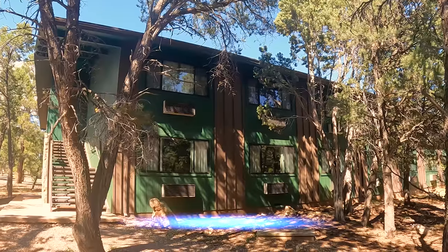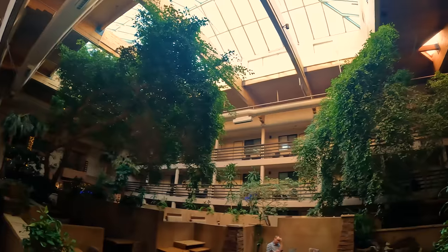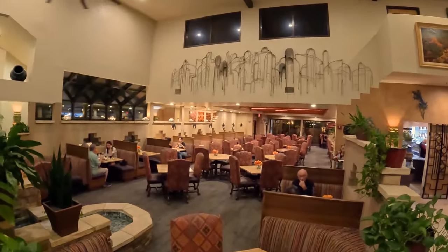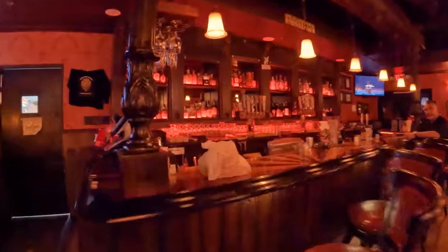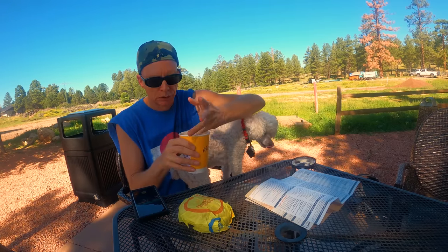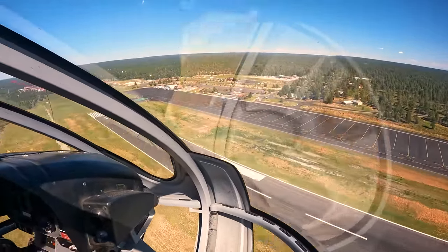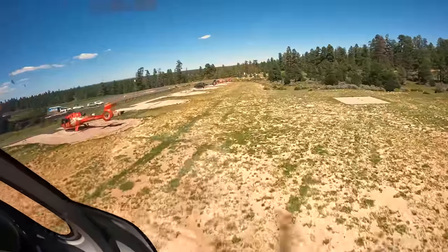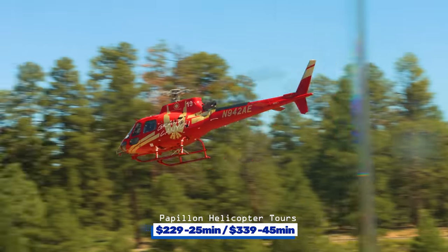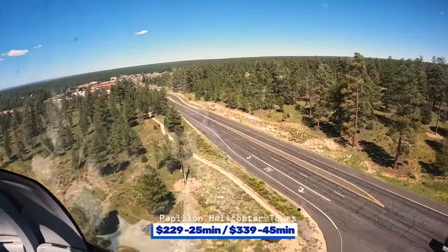The Yavapai Lodge inside Grand Canyon National Park is also pet-friendly at $25 per night pet fee. The Plaza Hotel has a nice atrium with a pool and Jacuzzi, and is convenient for food with two restaurants inside. For breakfast there's a McDonald's across the street, and a nice area on the backside of the hotel to eat while enjoying nature. Also in Tusayan is the Grand Canyon Airport, where a wide variety of tours by plane or helicopter depart. I chose Papillon — $229 for a 25-minute tour or $339 for a 45-minute tour, which takes you all the way to the north rim.